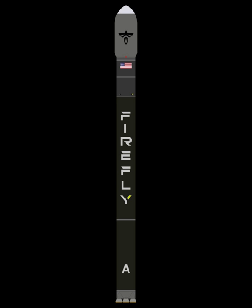The company is also developing a future rocket, Firefly Beta, which will consist of three Alpha cores strapped together.